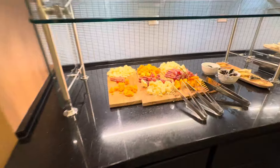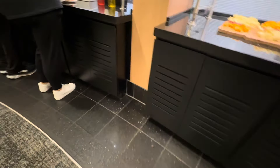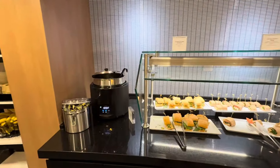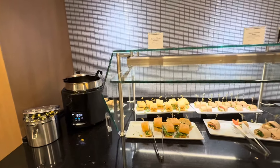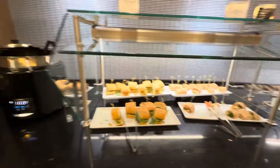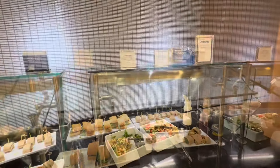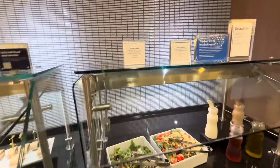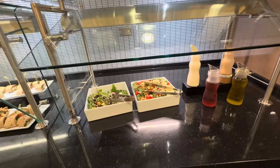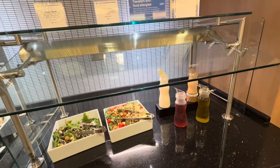Here's a cheese board and charcuterie. You can get a curried chickpea sandwich, Tucson chicken sandwiches — these actually look pretty good — a soup, and you can also get a salad: a grain and green salad with various dressings. That's pretty nice.